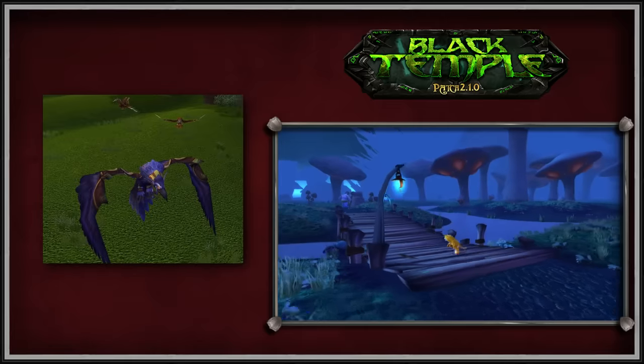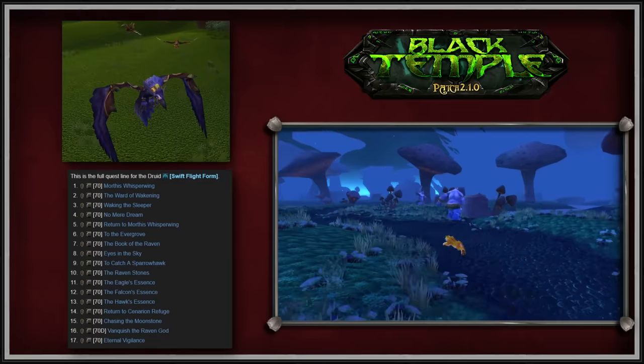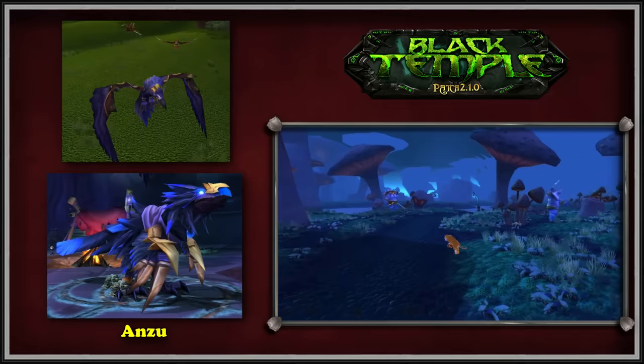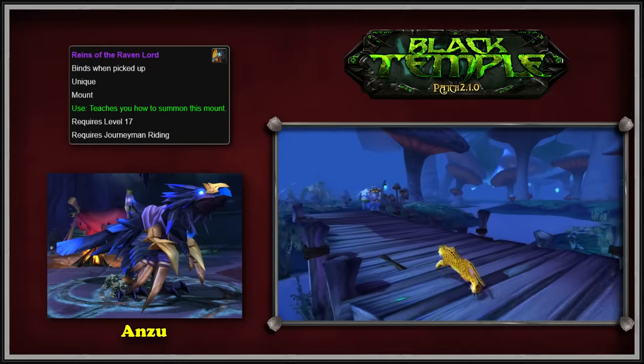Also in Patch 2.1 came the Druid Epic Flight Form, which was available through a series of 17 quests. The complete questline culminates in the Druid having to summon and then kill Anzu, a boss only found in the heroic instance of the Sethekk Halls dungeon. This boss also had the chance to drop the Reins of the Raven Lord mount, which was highly sought after.